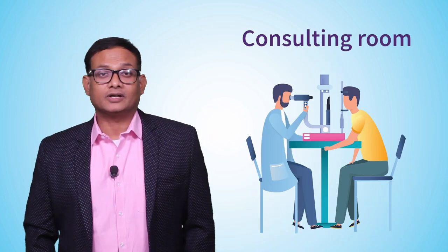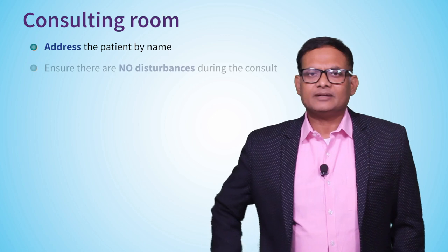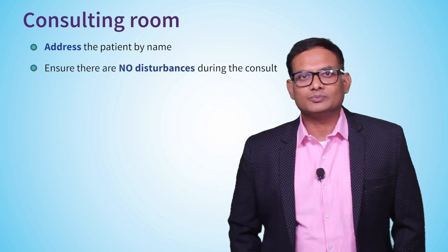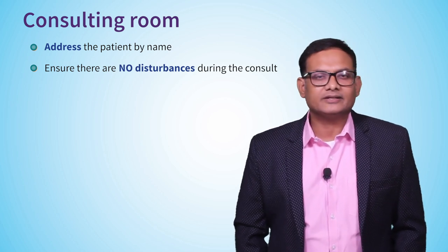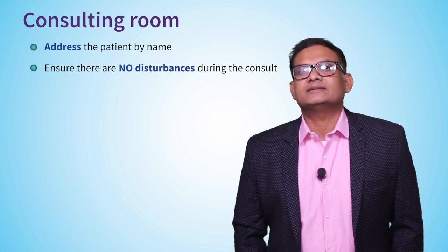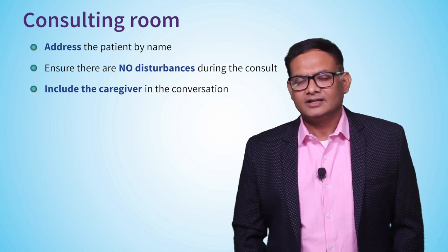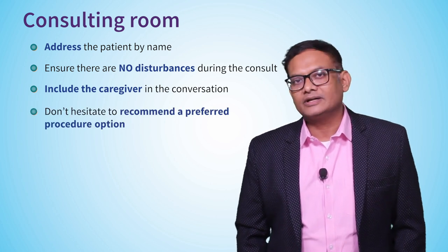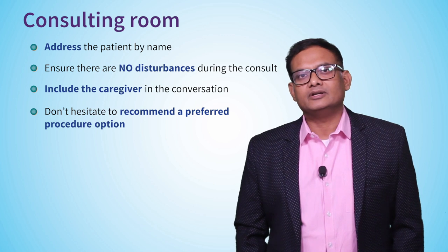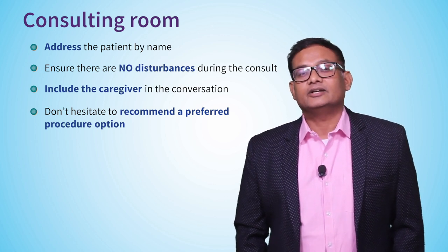Some patient-centric tips for consultants: Number one, address the patient by name. Number two, let there be no disturbance in your consulting room — every time an unwanted person walks in, it takes away the patient-centric experience and makes the patient feel less important. Address and involve caregivers in the decision-making process through eye contact, making them feel important. And do not hesitate to strongly recommend a particular procedure — it will never appear as if you are selling; patients will appreciate the clarity you provide.